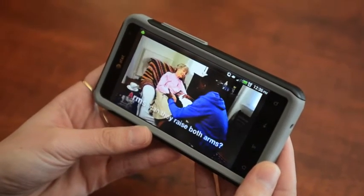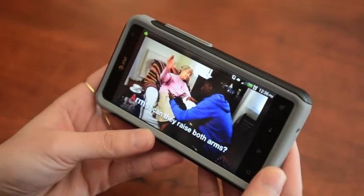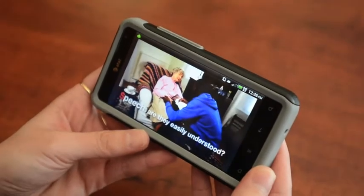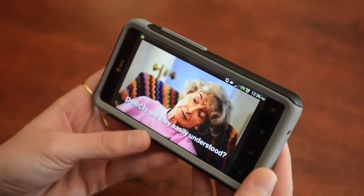The video being played is what to do if somebody is experiencing a stroke. Helpful videos like this can be found under the emergency tab on the app.